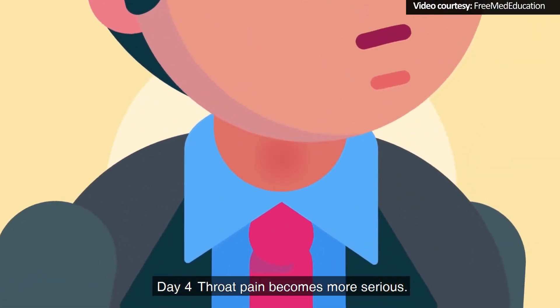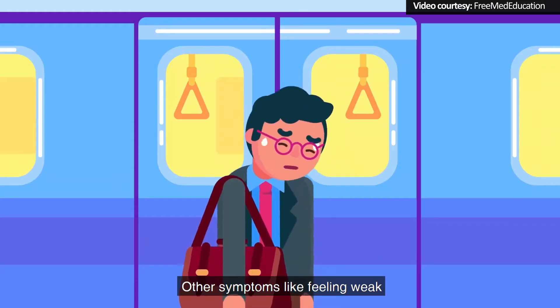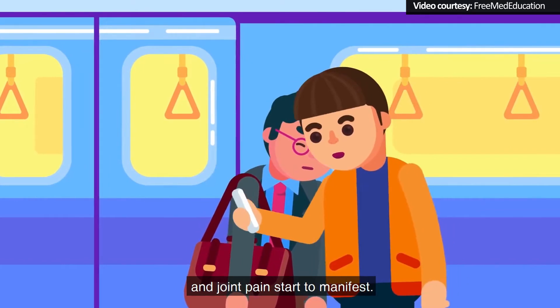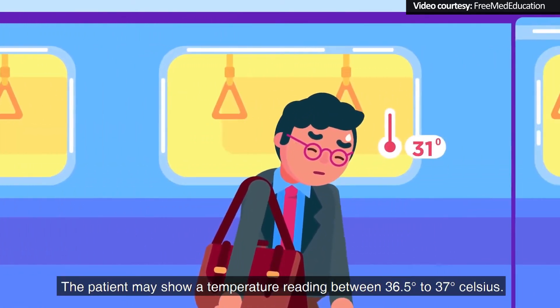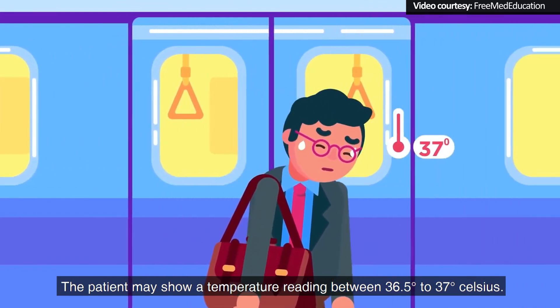Day 4: Throat pain becomes more serious. Other symptoms like feeling weak and joint pain start to manifest. The patient may show a temperature reading between 36.5 degrees to 37 degrees Celsius.